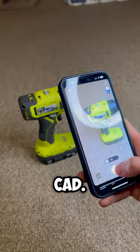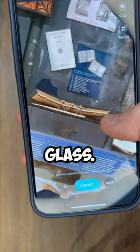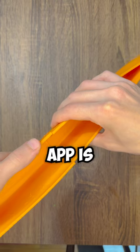Even though I have experience with CAD, this app is helpful if you want to scan a complicated shape, or in this case, a unique artifact behind a piece of glass. It also works on almost any phone because it does its processing in the cloud. If you want to try it for yourself, the link for the app is in my bio.